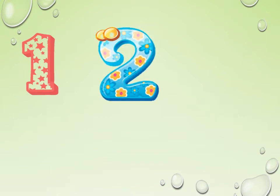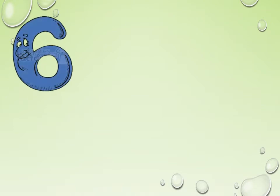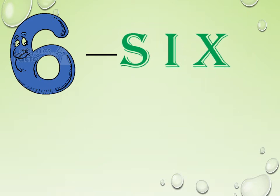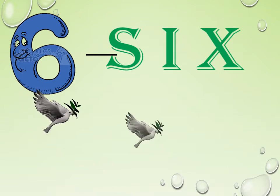Children, in previous classes you learned numbers up to 5. Do you have any guess? What is the next number? It is 6. How can you spell it? S-I-X. 6. Repeat it once again. S-I-X. 6.